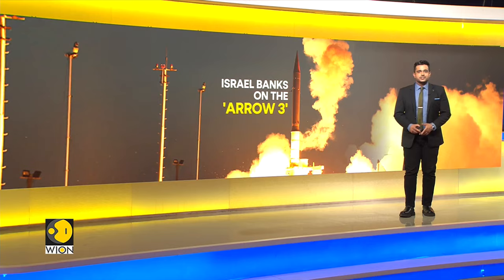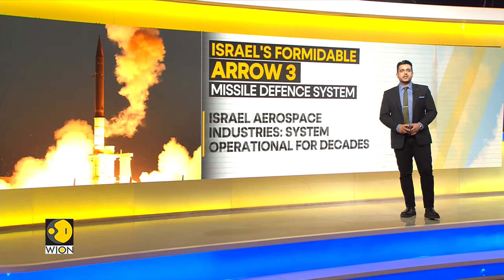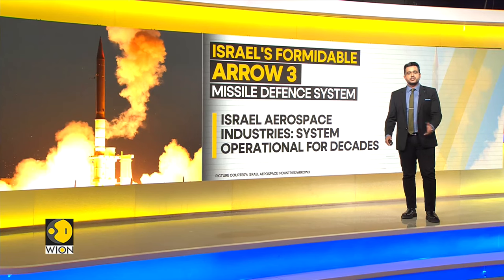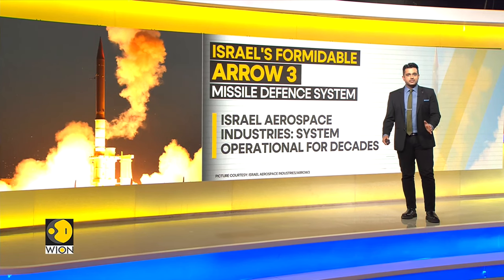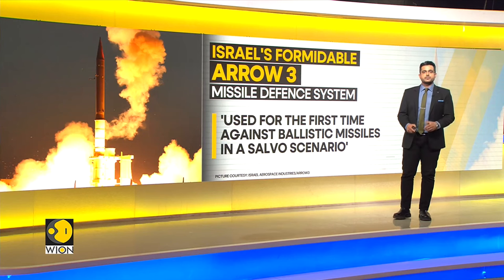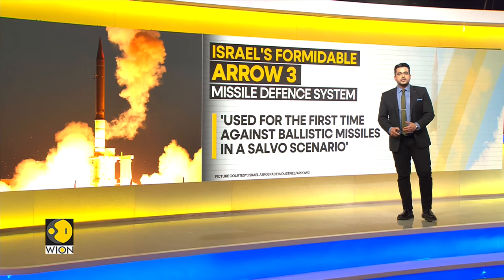Boaz Levy, chief executive of state-owned Israel Aerospace Industries, the primary builder of the Arrow system, stated that the system has been operational for decades. In a key milestone on Saturday, the Arrow 3 was used for the very first time against ballistic missiles in a salvo scenario.